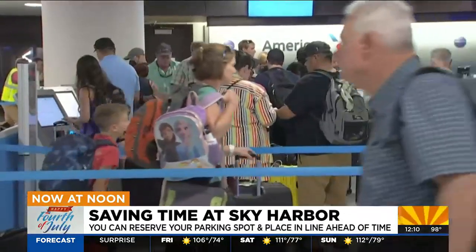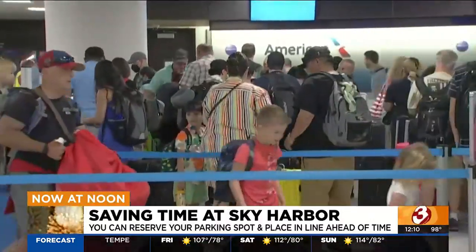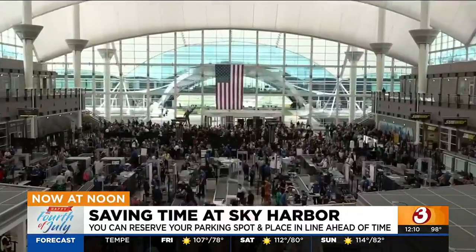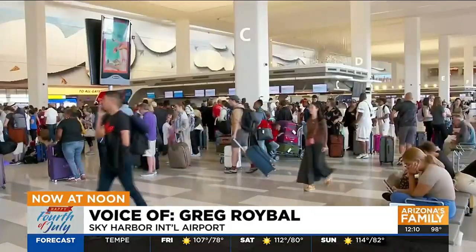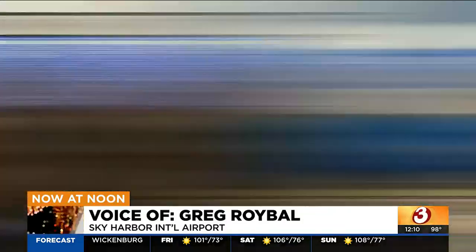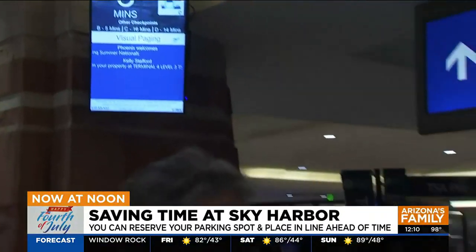Reserve a parking spot in advance and take advantage of the airport's program called Phoenix Reserve. Up to six days ahead of your flight, you can reserve your virtual place in line and then you get the codes emailed to you. You come here to the airport and check your bags if you need to.